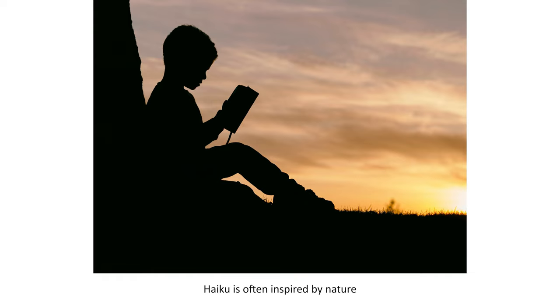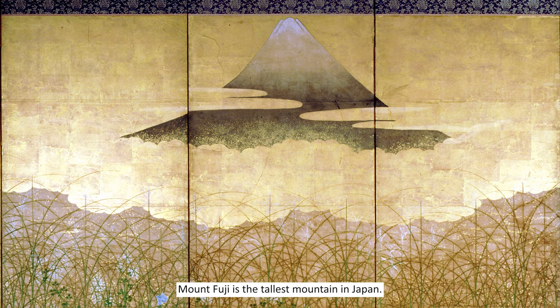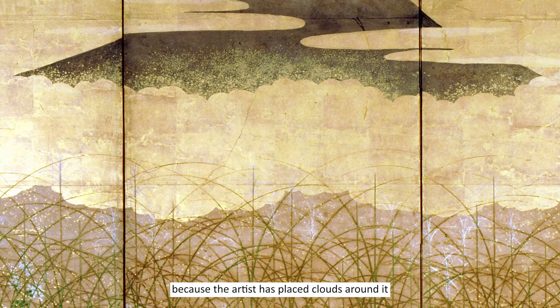Haiku is often inspired by nature and the beauty of our world, just like how the poem I first read to you describes the artwork on your screen. Speaking of this artwork, let's check it out some more. See how the artist has shown us Mount Fuji in the background? It sort of looks like it's floating above everything else because the artist has placed clouds around it that are the same color as the sky.